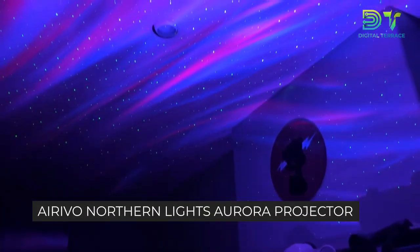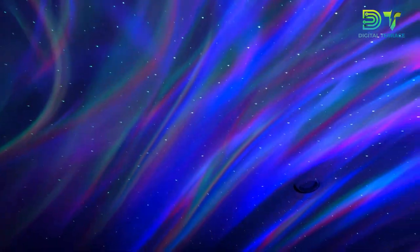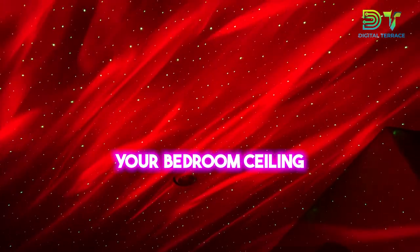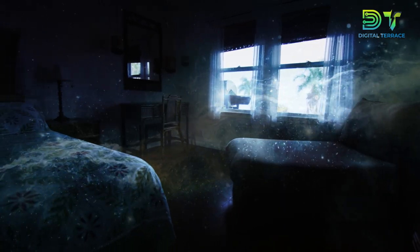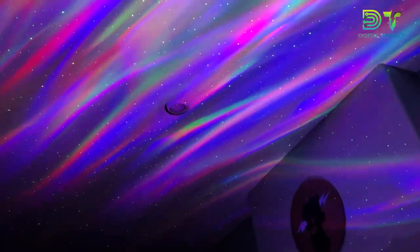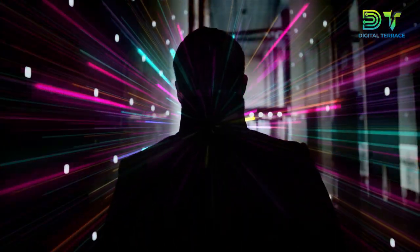Last but certainly not least, the Erivo Northern Lights Aurora Projector is a mesmerizing blend of technology and magic that brings the beauty of the night sky right into your space. This sleek black projector is not just a gadget — it's a work of art for your home decor. Imagine transforming your bedroom, ceiling, or even a party into a celestial wonderland. It casts a breathtaking display of auroras, creating a dreamy atmosphere that captivates both kids and adults. It also comes equipped with a built-in music speaker, turning your space into a sensory symphony. The Erivo Northern Lights Aurora Projector starts at just $37 — for less than $40, you can bring the mesmerizing allure of the Northern Lights into your home.